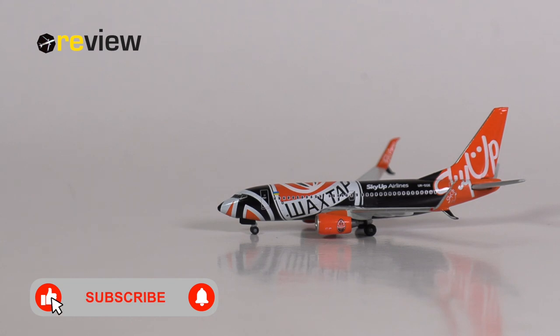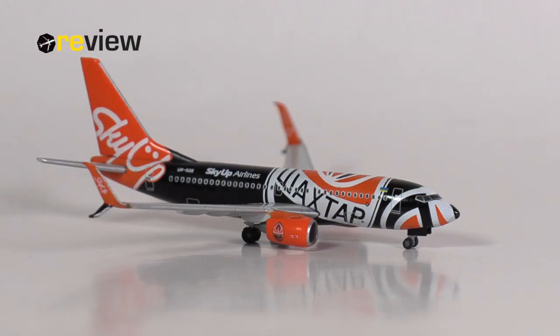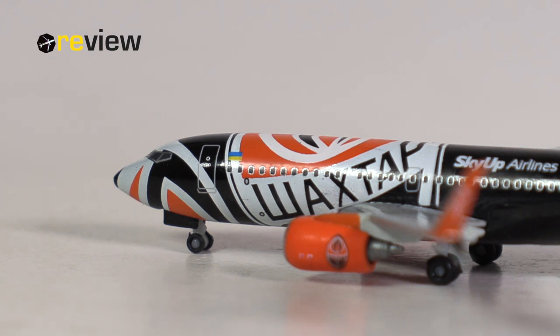So there we have it — the Boeing 737-700 in the special Shakhtar Donetsk Football Club livery of Skyop Airlines from Harper Wings in scale 1 to 500. I just have to admit flat out: I love this aircraft model. I love the livery — it's nice and elaborate, and Harper has done a great job replicating it in their print. The physical detailing of the aircraft model is also great. I love the split scimitars. I wonder why Harper can't figure out how to make nice winglets on the 737 MAX when they are clearly capable of making the much more nimble split scimitar winglets. The only thing I'm a little bit worried about is the placement of the cockpit windows, but this could very much be an optical effect from the livery, and I'm willing to go with that theory.